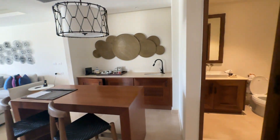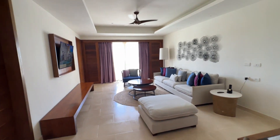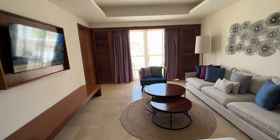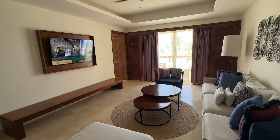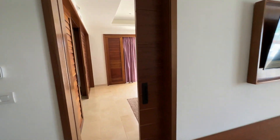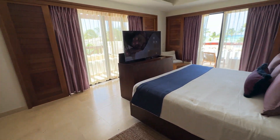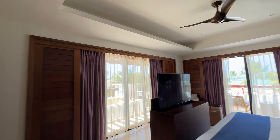Hola! We're here at Secrets Capcana and I'm going to show you the Preferred Club Master Oceanfront room. This is the living room area and we're going to the bedroom. This is a really big room.